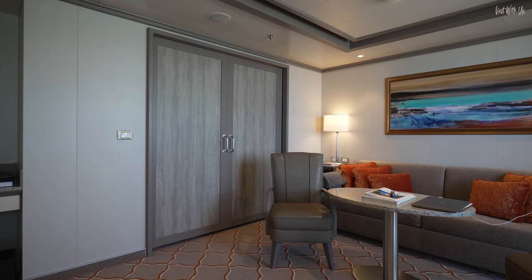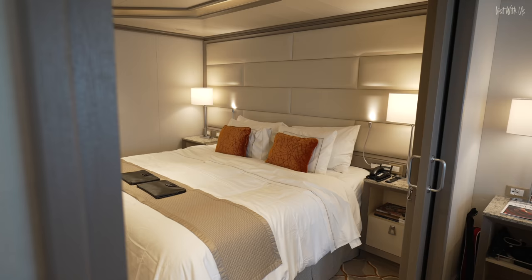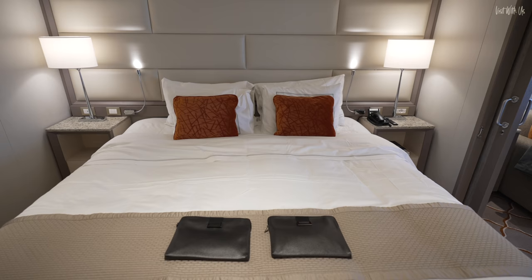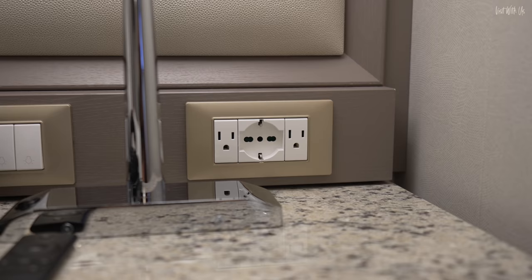Moving on to the sliding double doors into the bedroom. When closed, they actually look very neat, but we chose to keep them open all the time. The bedroom is a cosy place to dwell, especially if you have the doors closed. I don't need to tell you how comfy the beds, soft the pillows, and sumptuous the bed linens are. Come on, this is Silversea — what do you expect?